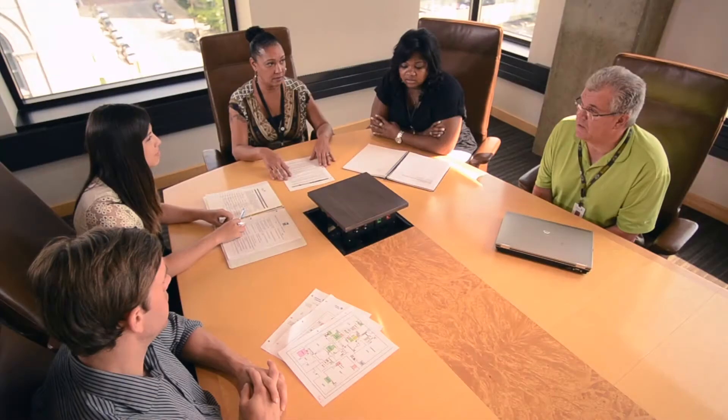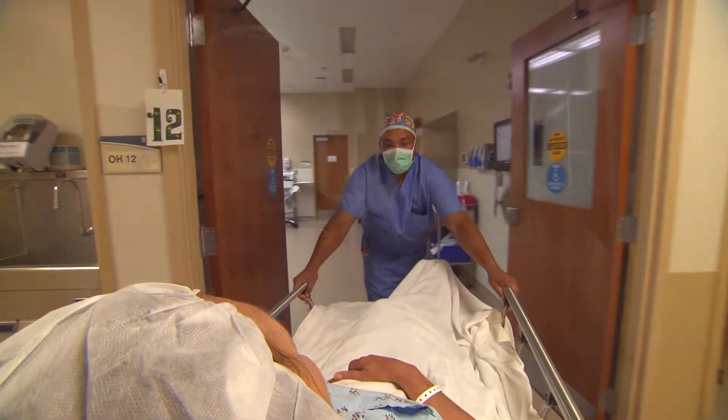Connected indoor lighting has many benefits that go beyond energy savings. The right lighting can make a positive impact on student performance, employee productivity, and patient comfort. It's no wonder that building owners are embracing what's possible through connected lighting.